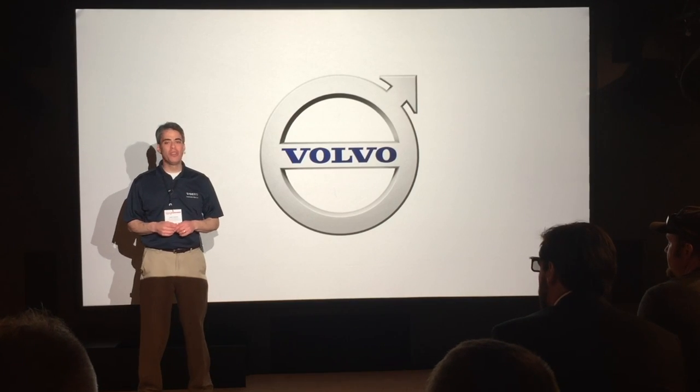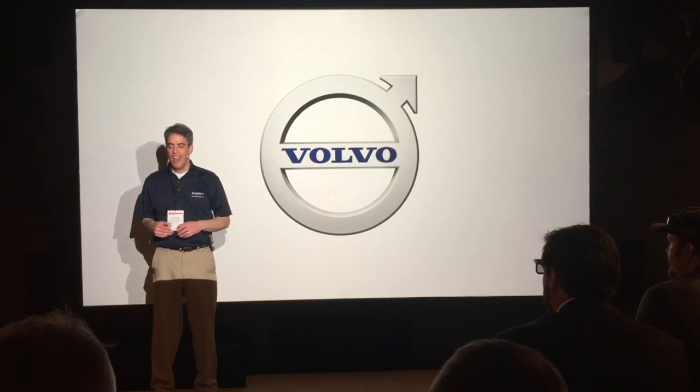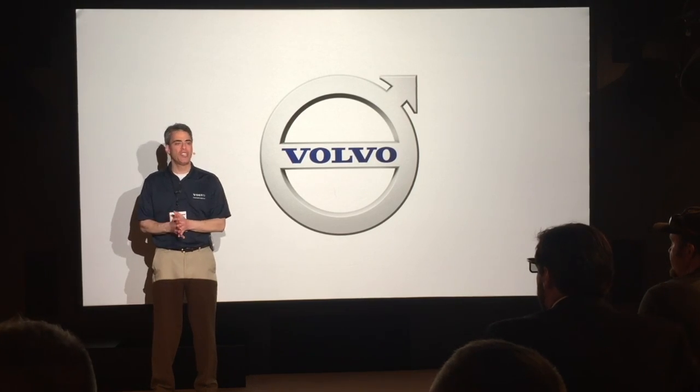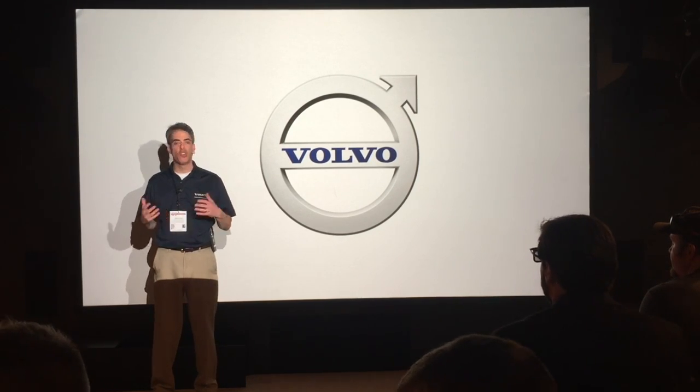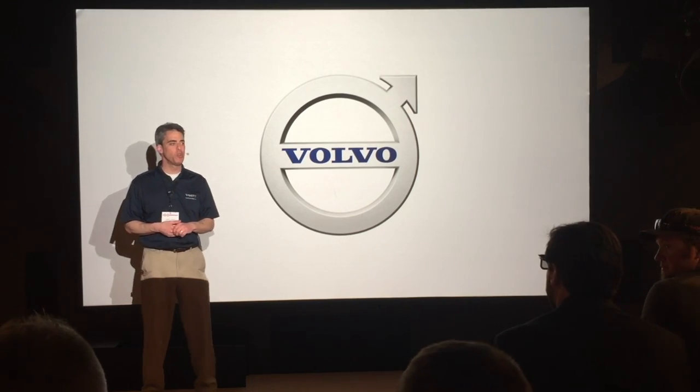Welcome everyone to Volvo Construction Equipment's Push Boundaries 3D Theater. My name is Andy. This afternoon you're going to witness firsthand the many ways Volvo ingenuity and breakthrough technology deliver success to its customers worldwide.